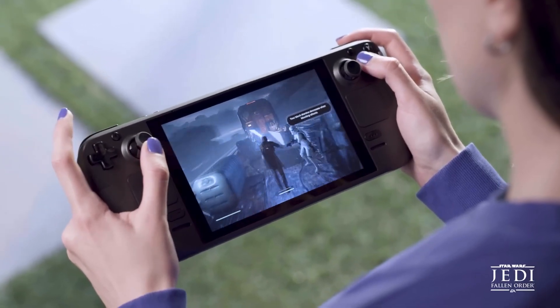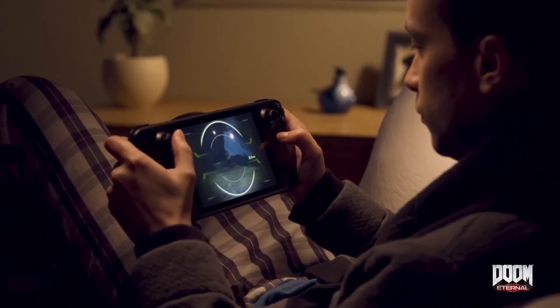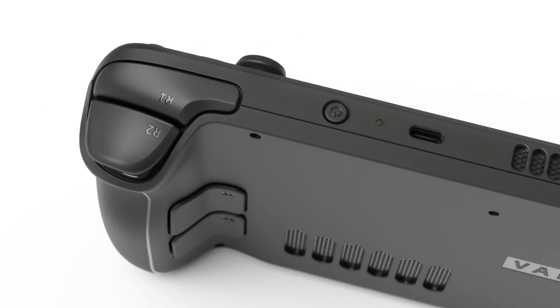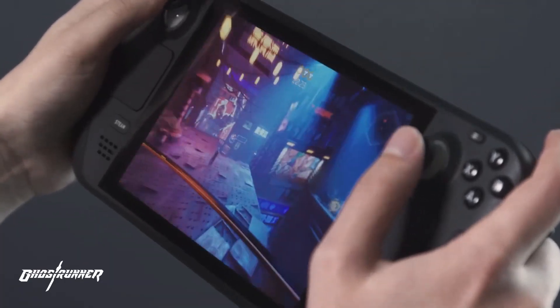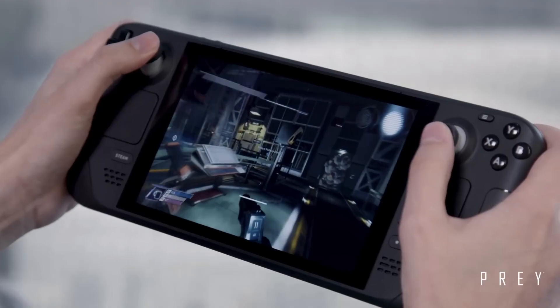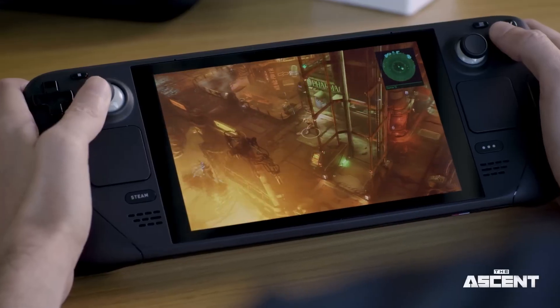Hello, gamers and tech enthusiasts. Today, we have an exciting topic to delve into: the Steam Deck. Developed by Valve Corporation, the Steam Deck is a handheld gaming device that promises to bring the power of a gaming PC into the palm of your hands. In this video, we'll explore the key features of the Steam Deck, from its powerful hardware to its extensive game library, and everything in between.